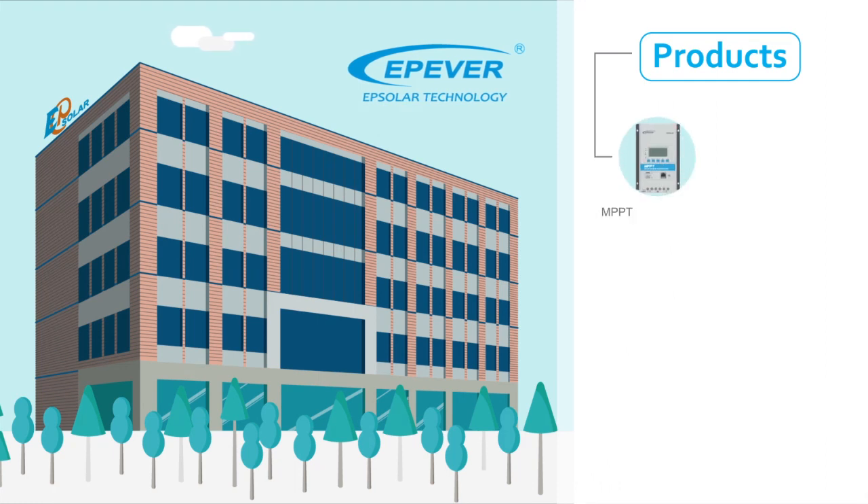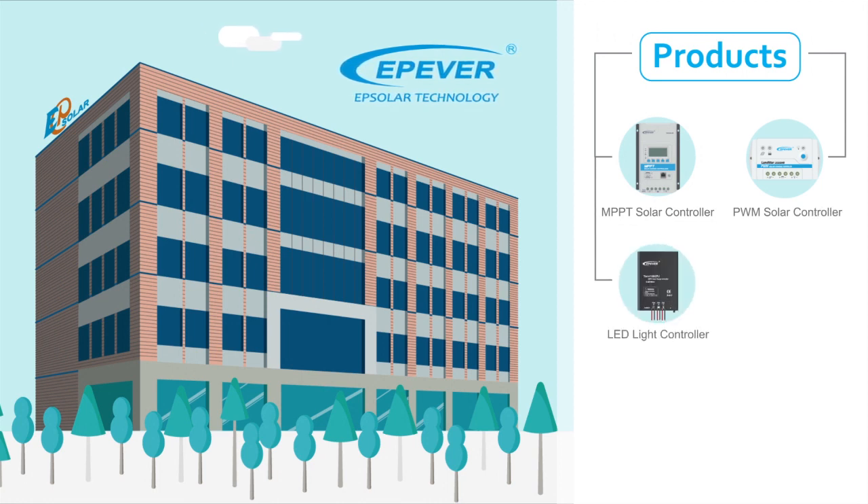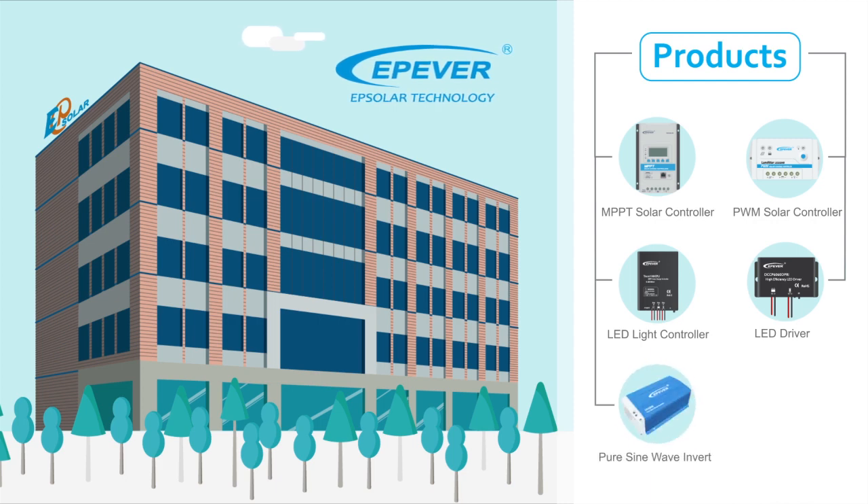Our products include MPPT Solar Charge Controllers, PWM Solar Charge Controllers, LED Light Controllers, LED Drivers, Pure Sine Wave Inverters, and Solar Accessories.